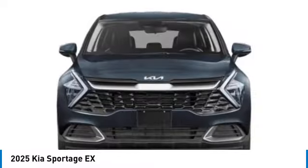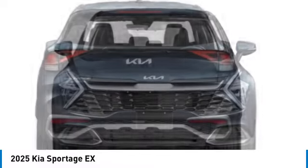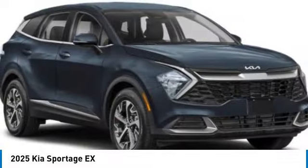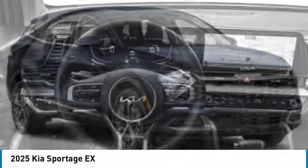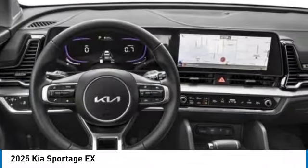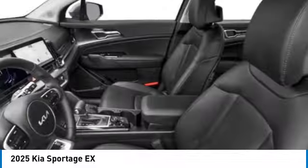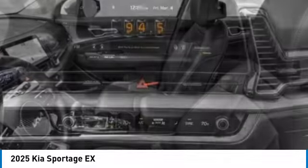Rear spoiler, panoramic sunroof, alloy wheels, brake assist, four-wheel disc brakes, electronic stability control, navigation system, heated front seats. If affordable style and reliability are what you're looking for, this vehicle couldn't be more perfect. Drive it today.